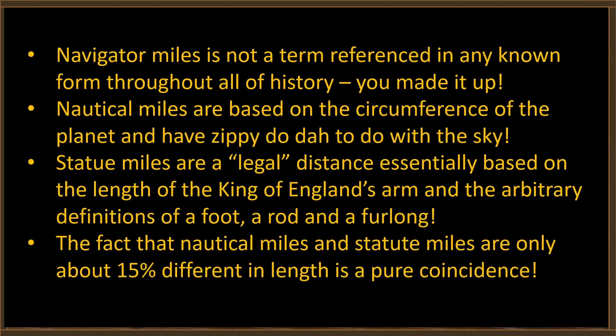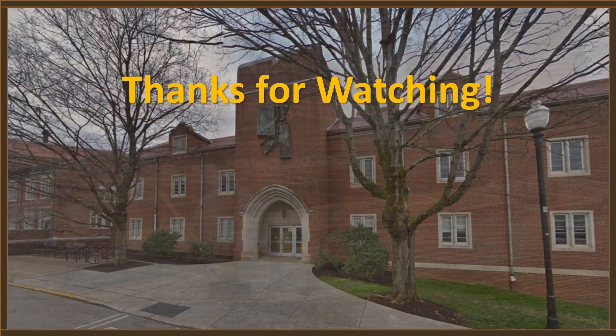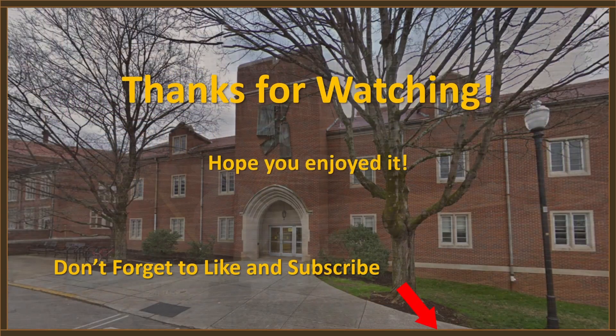Let's summarize: 'navigator's miles' is not a term referenced in any known form throughout all of history — that's something you just made up, Brian. Nautical miles are based on the circumference of the planet and have nothing to do with the sky. Statute miles are a legal distance essentially based on the length of the King of England's arm and the arbitrary definitions of a foot, a rod, and a furlong. The fact that nautical miles and statute miles are only about 15 percent different in length is a pure coincidence. That pretty well sums it up. Thanks for watching!